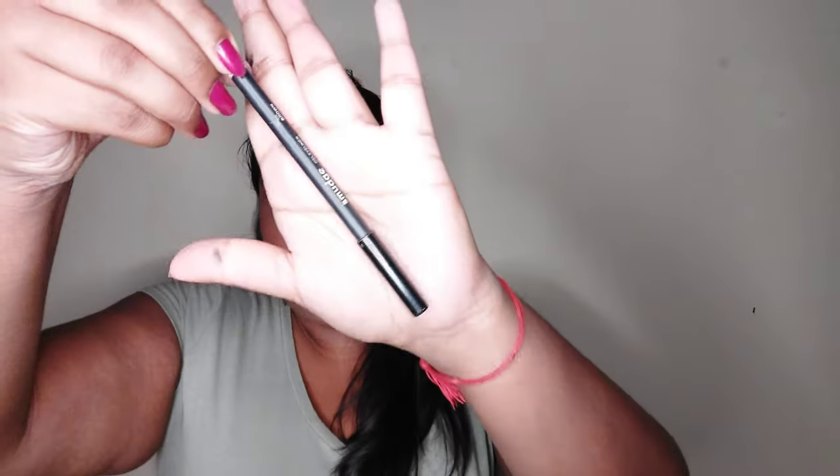Next I have lip liner, and this is the Smudge Lip Liner in shade Brown. This is a very nice lip liner — it's a nice dark brown. It would help if I sharpened it, but you know.